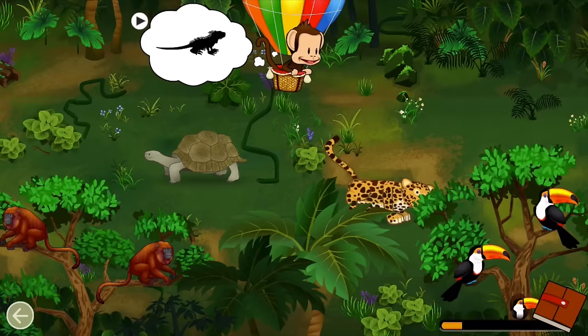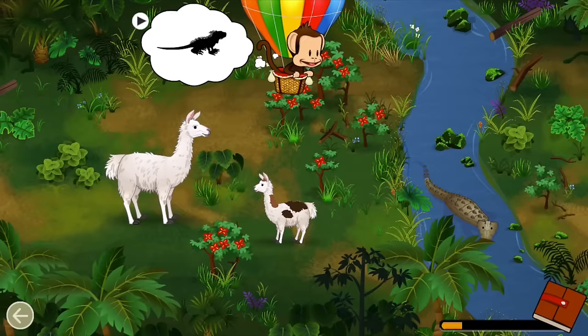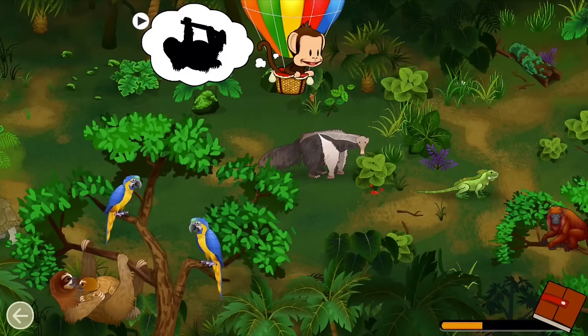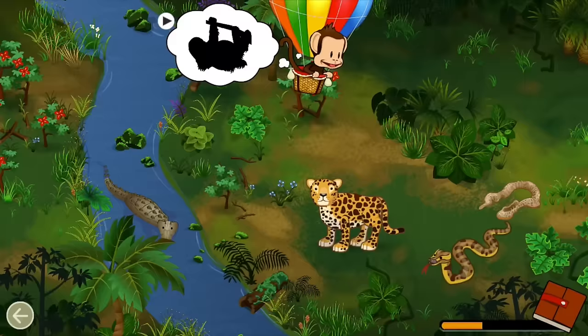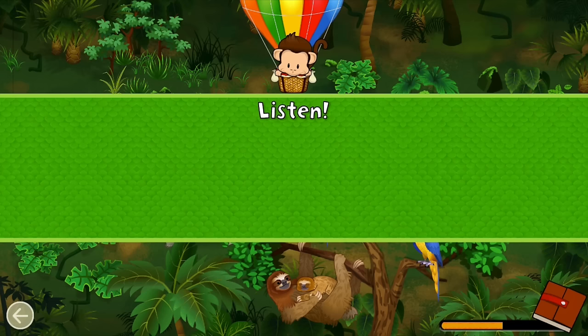Camouflaged animals are colored to help them hide. Can you find this camouflaged animal? Camouflaged! Well done! Can you find the baby? Sloth! Great job!